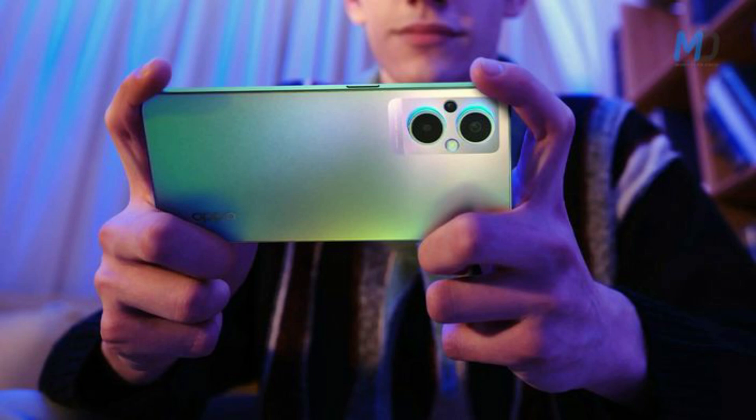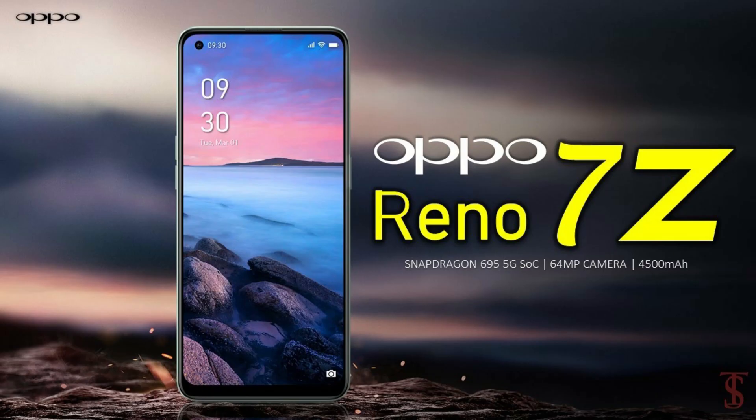The Oppo Reno 7 5G has a 6.43-inch Full HD+ AMOLED display with a refresh rate of 90Hz and a touch sampling rate of up to 180Hz. It has a 4500mAh battery and supports SuperVOOC fast charging. The Oppo Reno 7 Z 5G will also be available in two color options: Cosmic Black and Rainbow Spectrum.